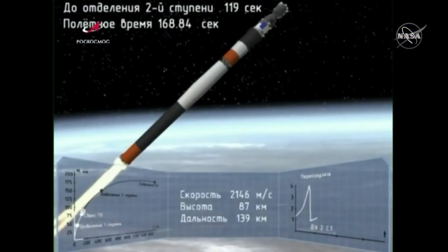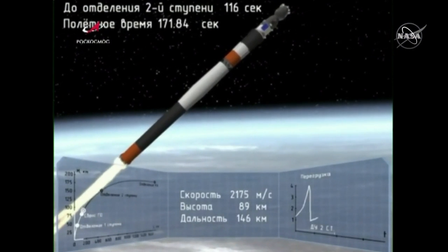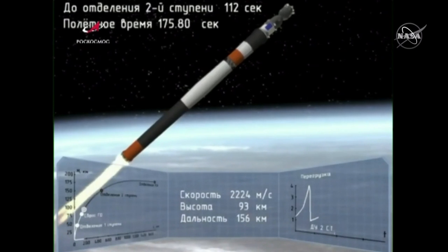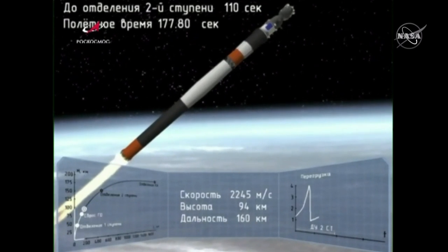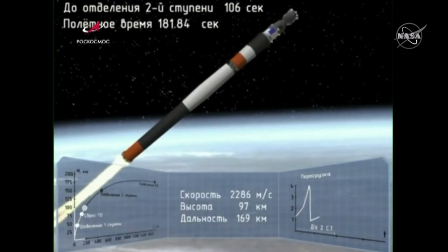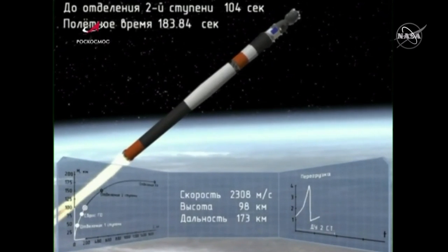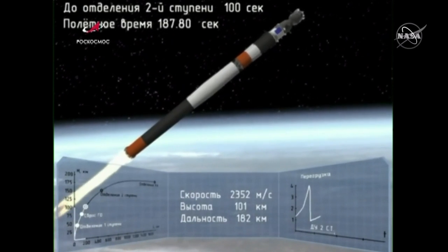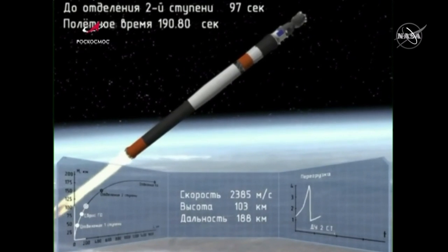The shroud jettison is confirmed. We have controlled descent. We heard confirmation the launch shroud has jettisoned. In this animation, you can see the Soyuz spacecraft now exposed, continuing under the power of the second stage. 180 seconds into the flight, vehicle stabilization is performing nominally and the crew is feeling well.